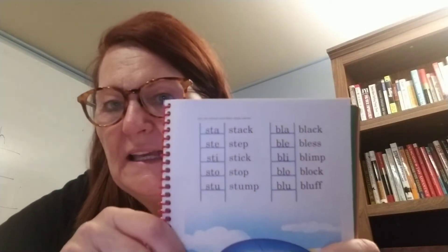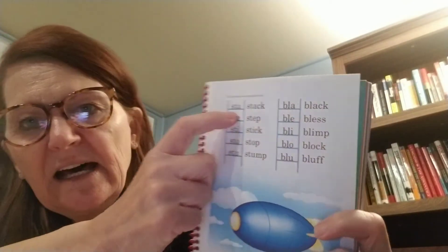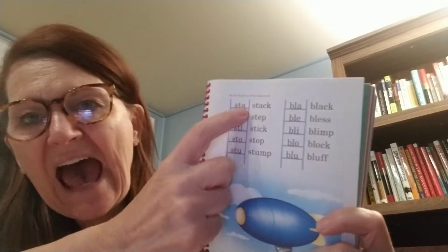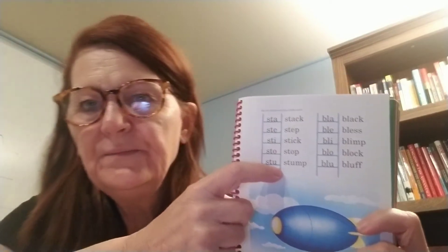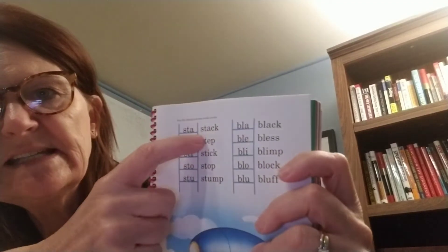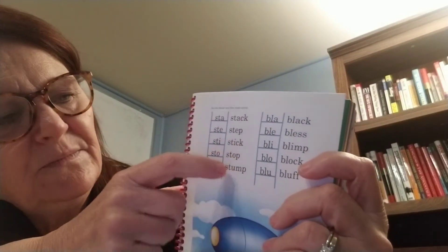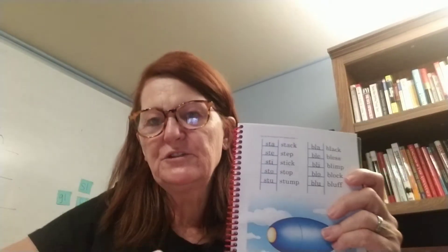On page 13, it's just our blends that we've talked about, but they also put the vowels at the end. They took the S-T blend and added each short vowel: sta, ste, sti, sto, stu. Those were the short vowel sounds — ah, eh, ih, aw, uh. And then they went ahead and made words: sta, ste, stik, stop, stump. The bottom of a tree when it's cut off, that's called the stump.